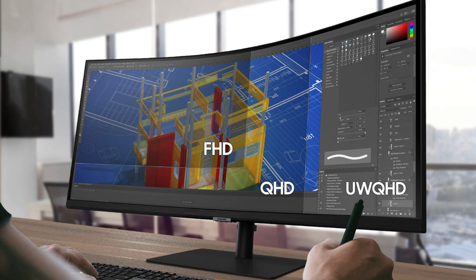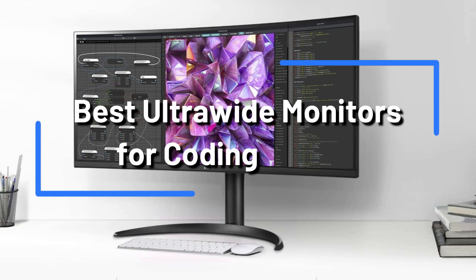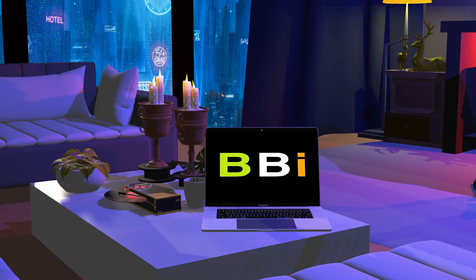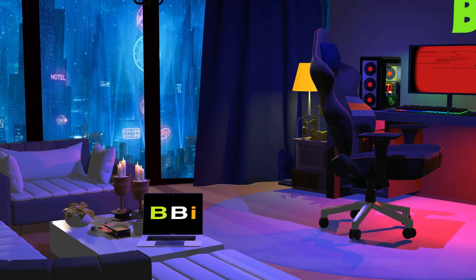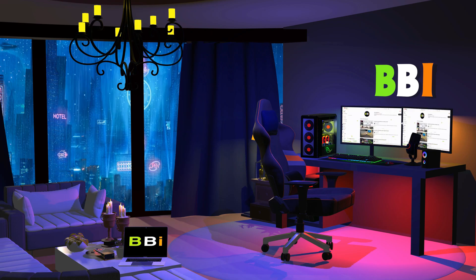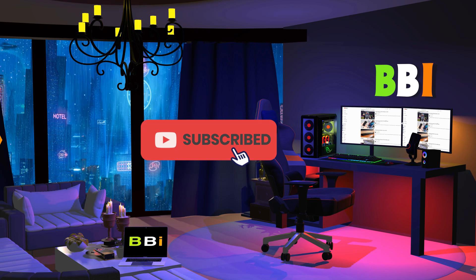To improve your productivity and overall coding experience, we will examine the top four ultra-wide displays for coding aficionados in this video. Welcome to Best Budget Info, where we review tech products to help you make the best purchasing decision. Our team stays busy to keep you updated on the latest tech trends. To purchase the right product, check out the links in the description and subscribe to my channel.